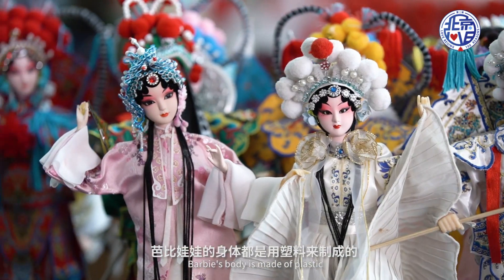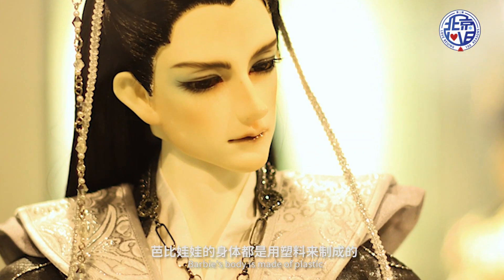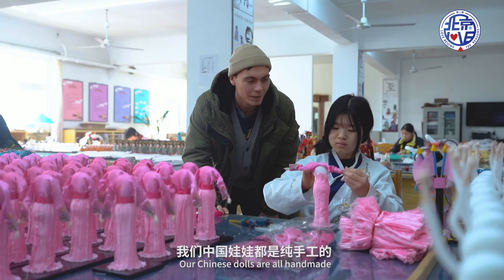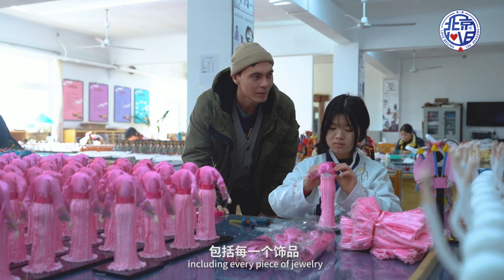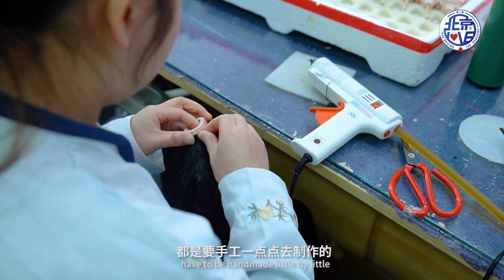Barbie doll's body is made by large-scale production. We Chinese dolls — her face and every feature — is handcrafted individually.